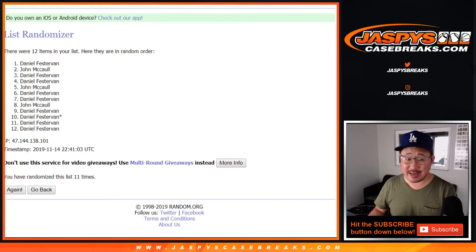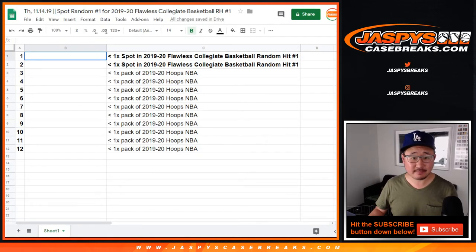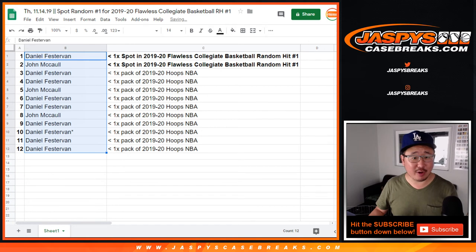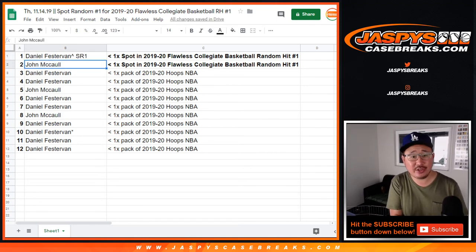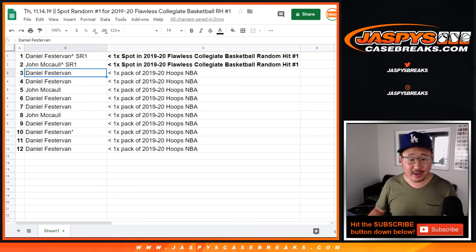John got one too. Daniel definitely had the odds — he's got a spot. John's got a spot, and the rest of you will get packs. Looks like for a second Daniel could have run the table, but no — there you go. All right, so that was spot random one. You'll see those little tags next to your name so you know you won that in a spot random. Congrats Daniel and John, and you'll also be getting packs as well.